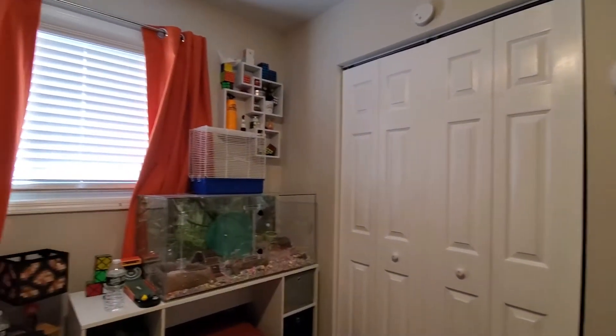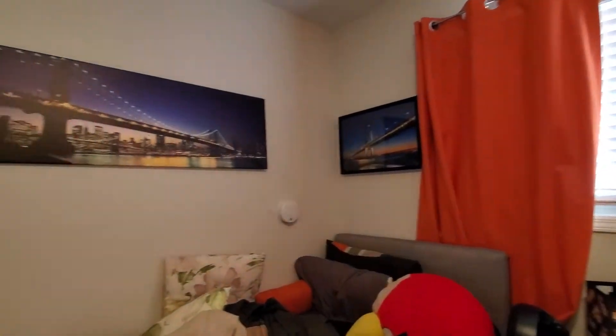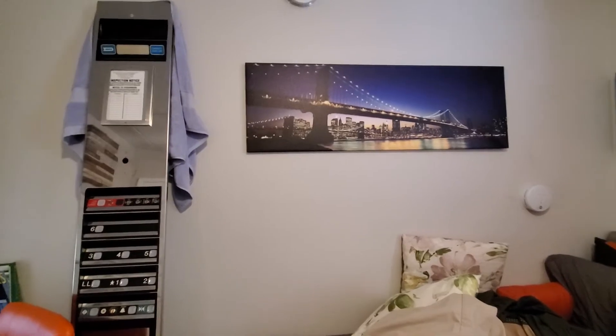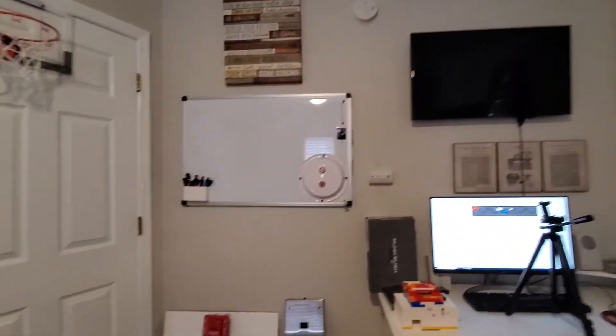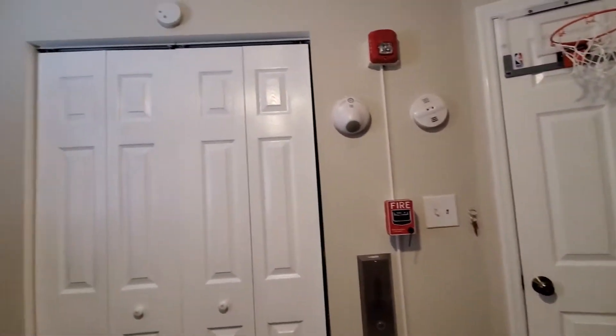Hey everybody, welcome back to my random vlog of the day. I just posted my introduction, and now I'm going to actually make a video showing you my room — an actual tour of my room, unlike the last video, although that was really short.